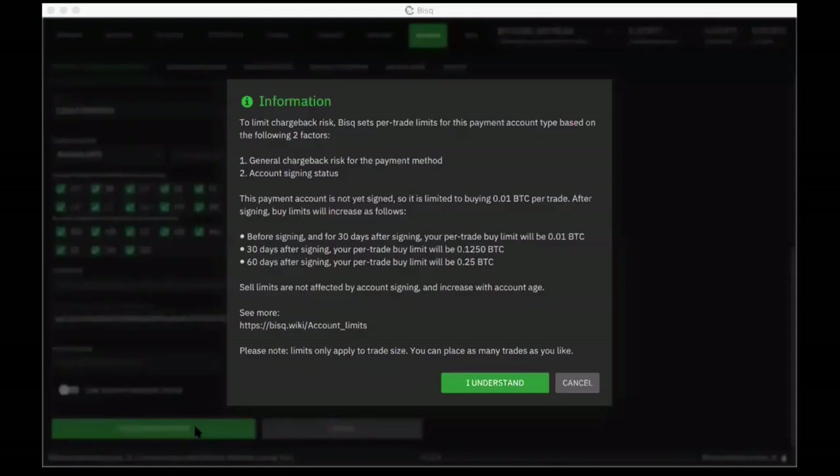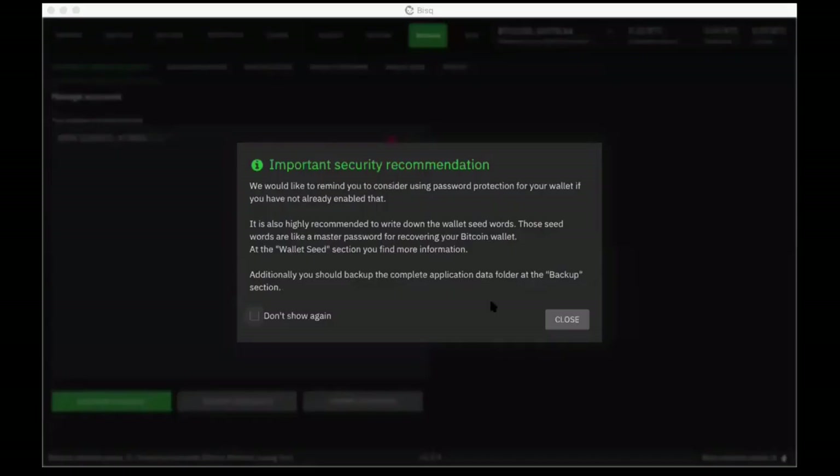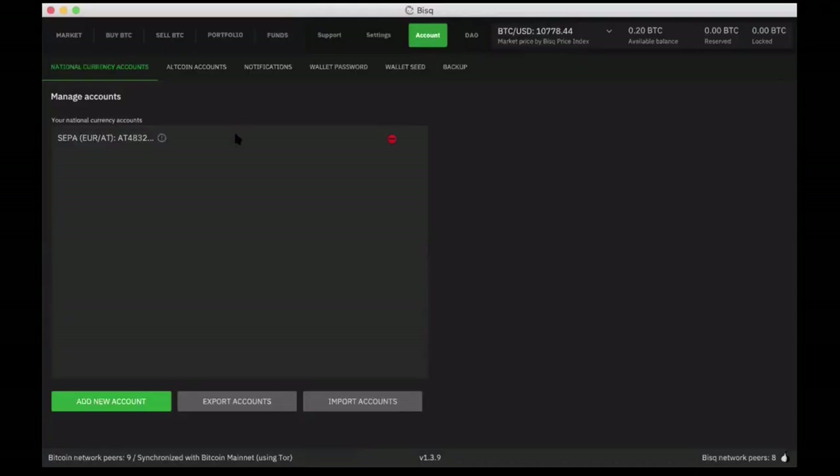Save account. There's a bit more information about those limitations and documentation you can go through in full. It's also reminding me to set up a password — I haven't done that in this demo app; of course, you wouldn't want to skip that in the real world. So we now have an account, and that means I can now go make an offer to sell Bitcoin.